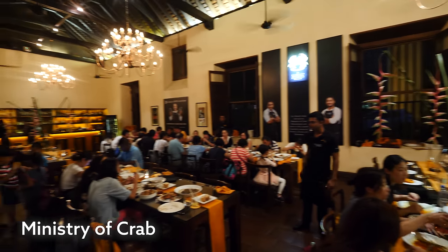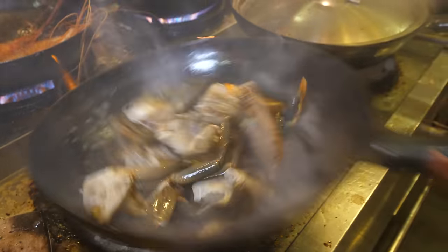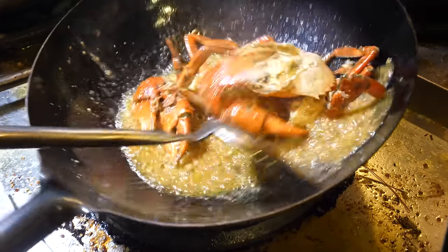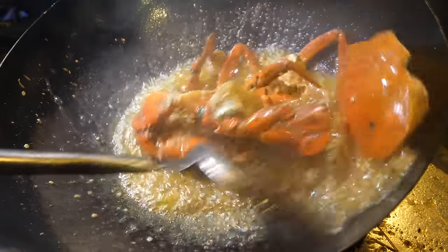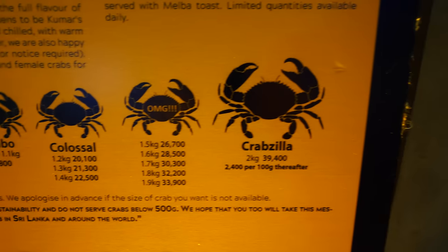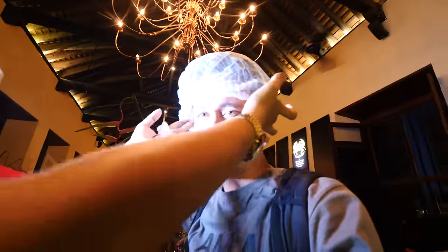For dinner tonight, we are going to one of the most iconic crab restaurants in Colombo — Ministry of Crab. They have half kilo, small, medium, large, XL, kilo crab, jumbo, colossal, the OMG, and the Crabzilla. We're gonna put on the hair nets to go inside the kitchen and see some of the crabs cooking.